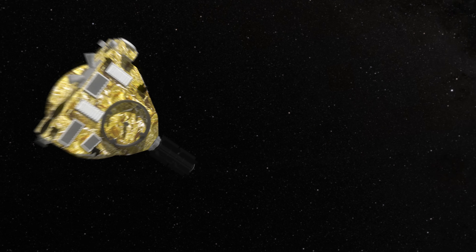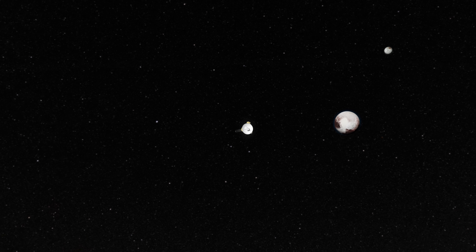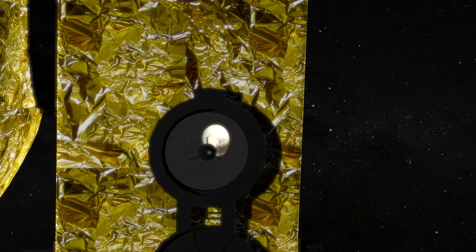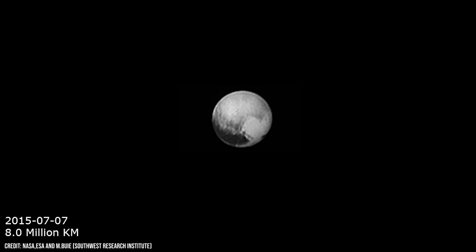In 2015, the New Horizons spacecraft completed a silent flyby of Pluto — a one-shot mission, speeding through the void, its instruments locked on target. It spent only a few precious hours in the Plutonian system, but in that fleeting moment it gave us something extraordinary. It revealed that although Pluto may no longer be classified as a major planet, there is no doubt that it is one of the most fascinating worlds in the solar system.